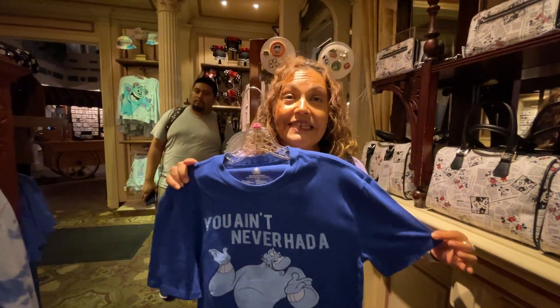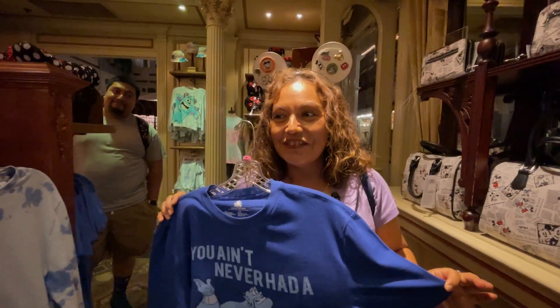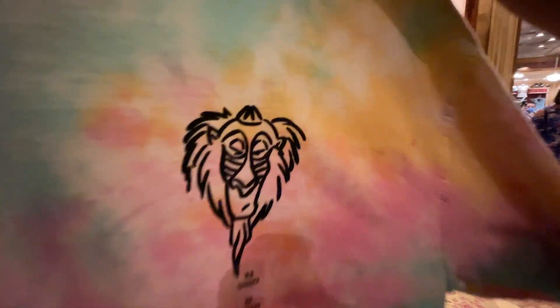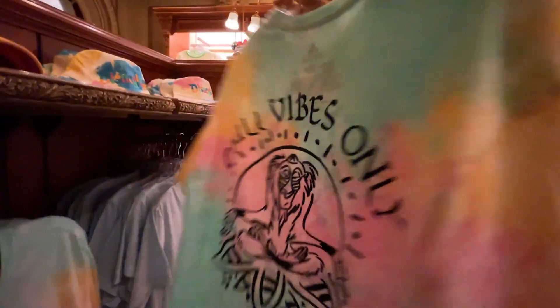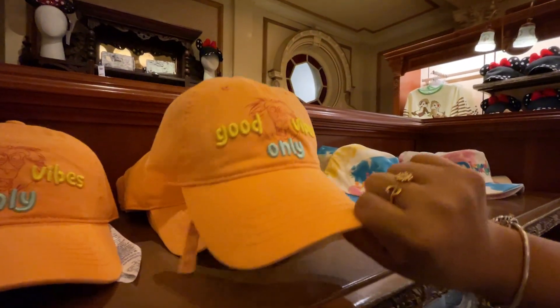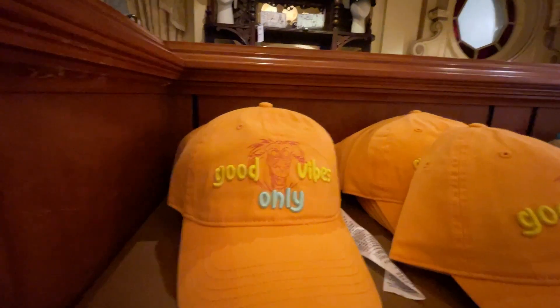There's a Genie shirt that says 'You Ain't Never Had a Friend Like Me' — perfectly relatable — for $36.99. There's also a tie-dye Rafiki shirt in spring colors that says 'Chill Vibes Only' for $36.99, plus a matching hat that says 'Good Vibes Only' for $29.99.